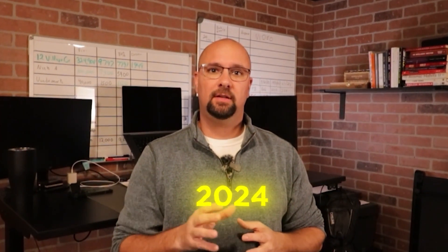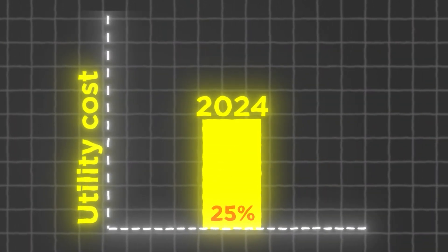Did you know in 2024 utility costs could go up by as much as 25%? In this video I'm going to give you three great ideas for you to give friends and family this holiday season that will save them lots of money. Also if you stick to the end I'll give you a great tip on how you could save money buying those gifts as well.